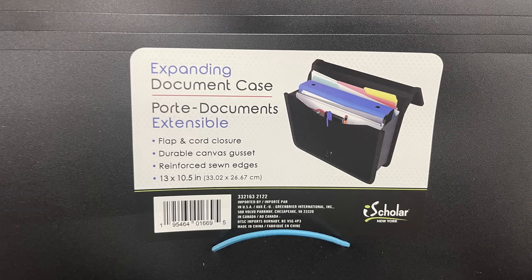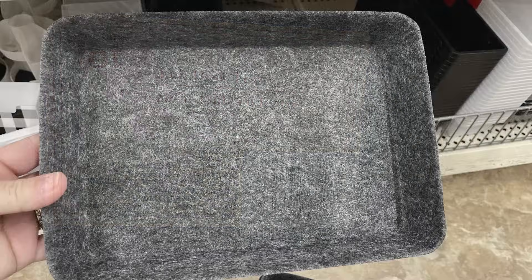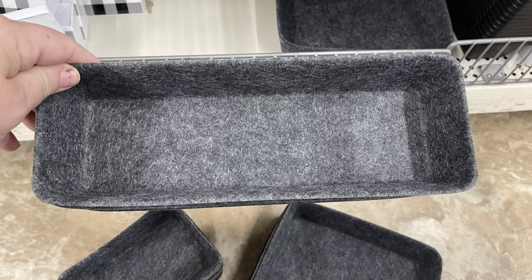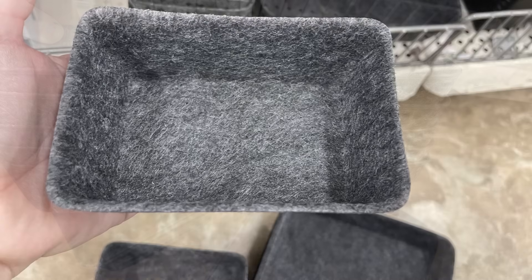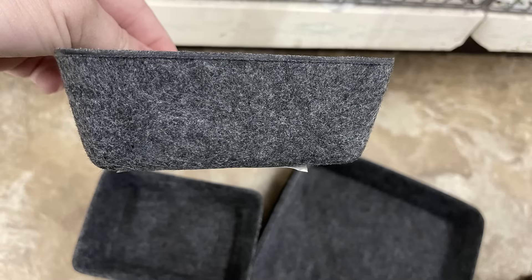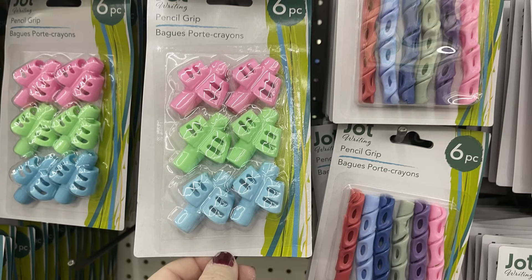I also found some expanding document folders by the Ice Scholar brand, 13 by 10.5 inches. I found the Jot brand corner office felt desk trays — these are thick felt with stiffened edges so they sit up like a regular container. You can use these to organize your drawers in file cabinets and desks. There are a couple of different sizes — longer rectangles, smaller squares, and letter tray sizes.